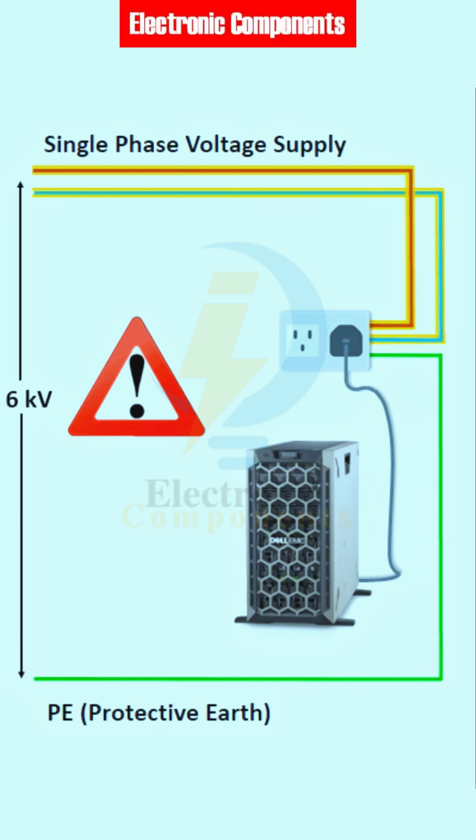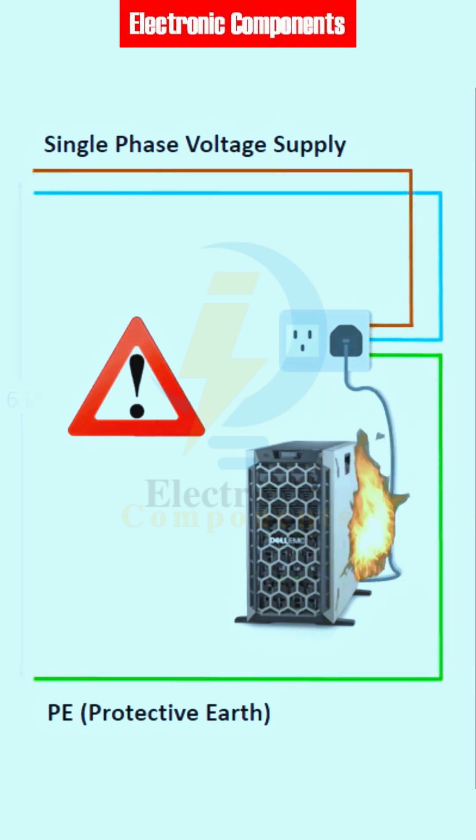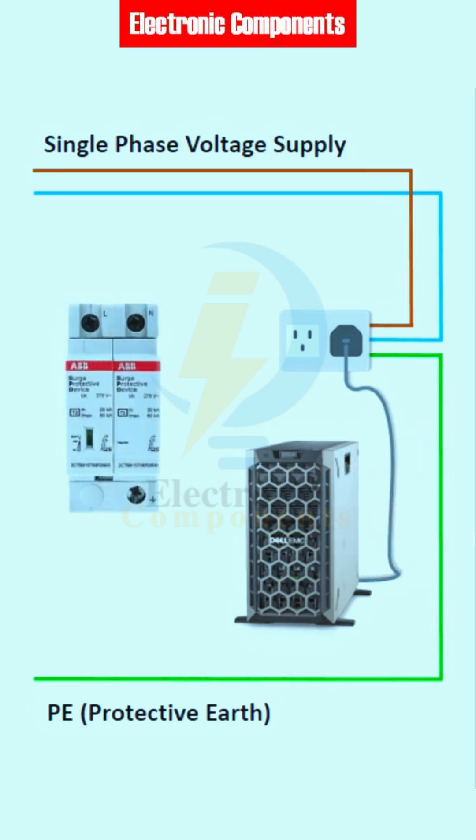A discharge to the ground will also be generated, but the server is damaged and a risk of fire is present. By installing an SPD between all live conductors and the earth, it limits the voltage spike by providing a safer path and diverting it directly to the ground.